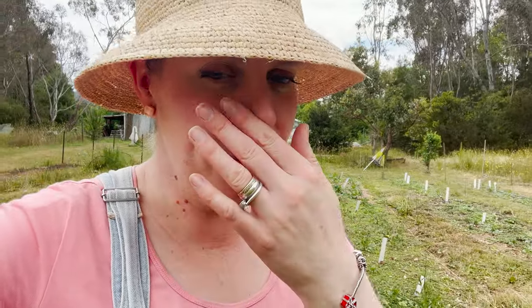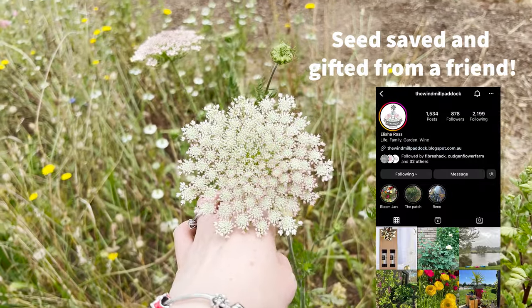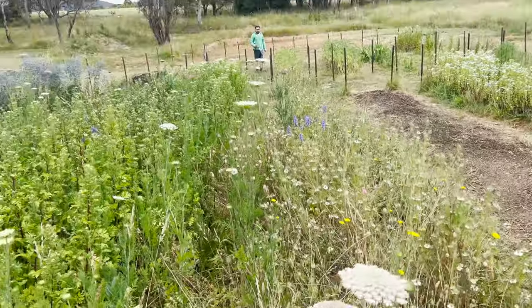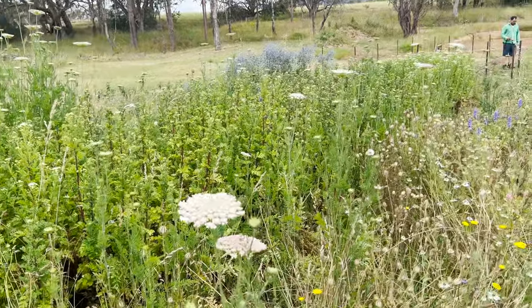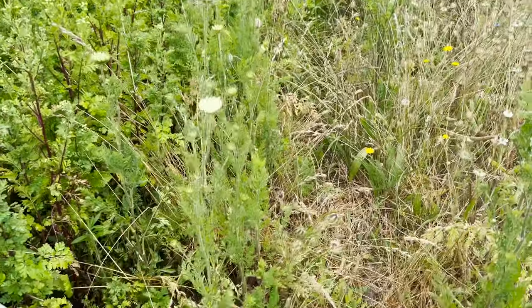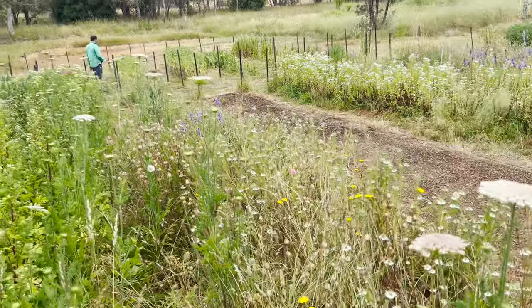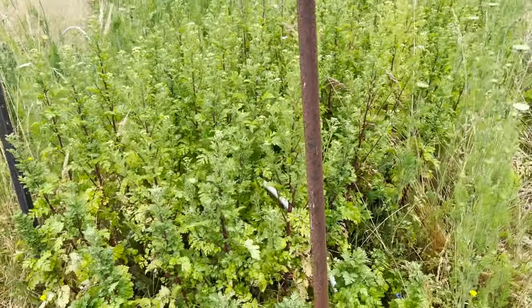We do have Queen Anne's lace, which I don't grow anymore — I don't plant seeds for it because it's very invasive and I don't want it getting into the neighbors' properties. But these ones have popped up as volunteers in the aisles. We've left them because we'll use what's there, won't let anything go to seed, and just make the most of it.